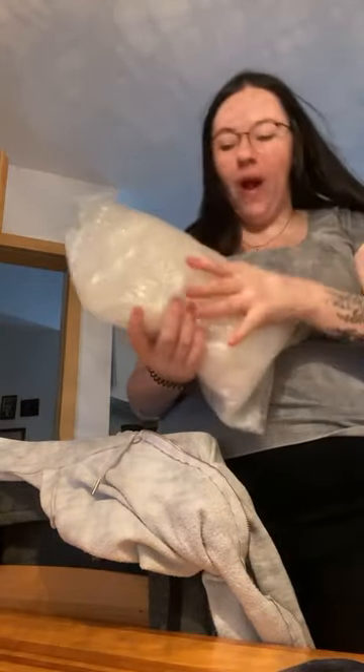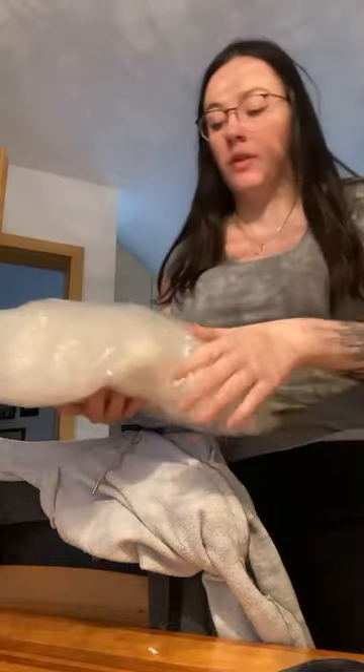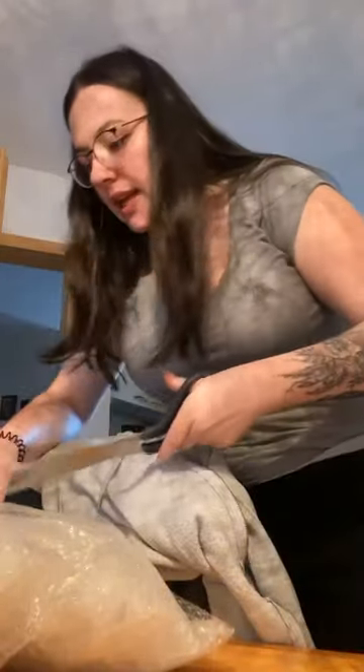Hey guys, today is an early live stream because I only work for four hours today. It's mail day! I waited for this pony for about three months. Let's get started — if you're following my Instagram story, you will already know who it is.